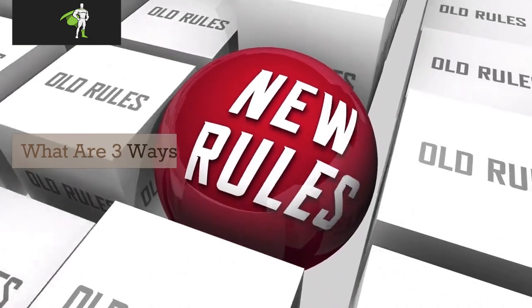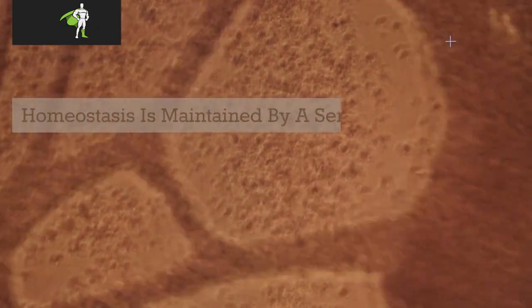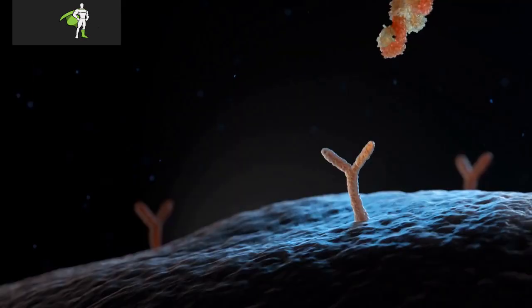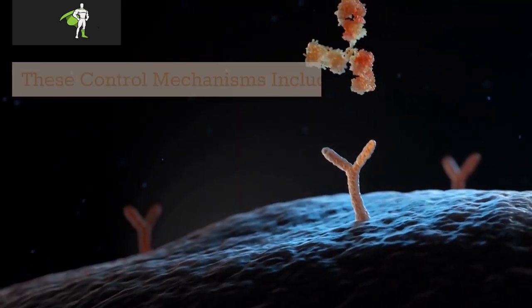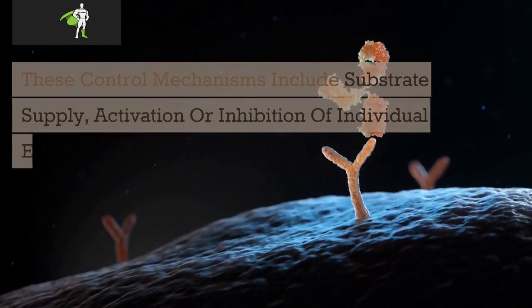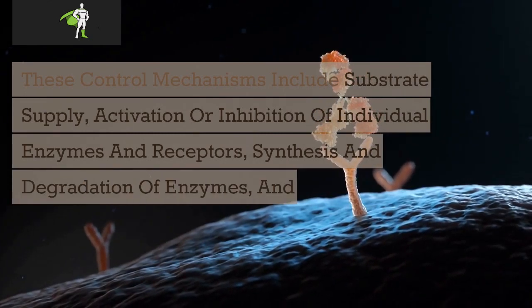What are three ways to maintain homeostasis? Homeostasis is maintained by a series of control mechanisms functioning at the organ, tissue, or cellular level. These control mechanisms include substrate supply, activation or inhibition of individual enzymes and receptors, synthesis and degradation of enzymes, and compartmentalization.